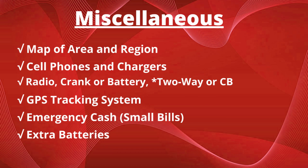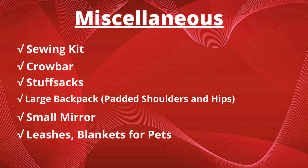Finally, miscellaneous items. You're going to need a map of the area or region, cell phones and chargers, a radio — either crank or battery — and if you can, two-way radios and CBs. A GPS tracking system will also come in handy. Emergency cash — take what you need but remember small bills are better. You'll need extra batteries, a sewing kit, a crowbar, stuff sacks to cram everything in and cinch it down, all fitting into a large backpack with padded shoulders and padded hips for comfort. You'll also need a small mirror and leashes and blankets for pets.